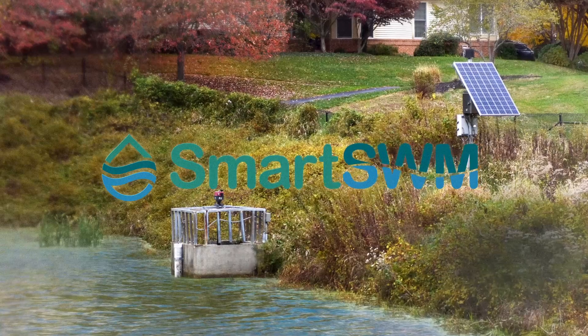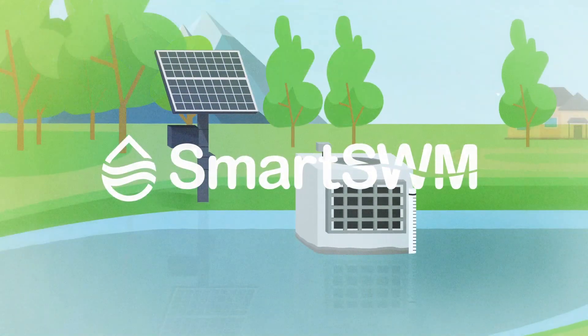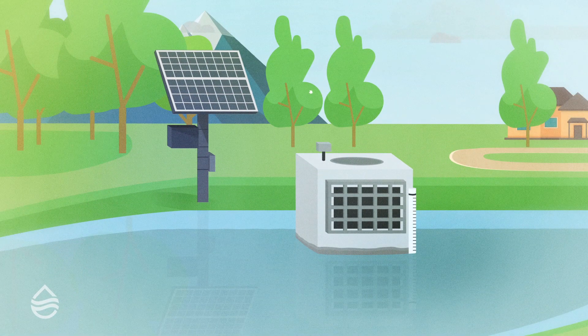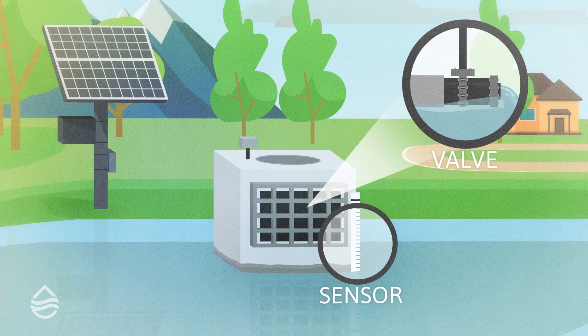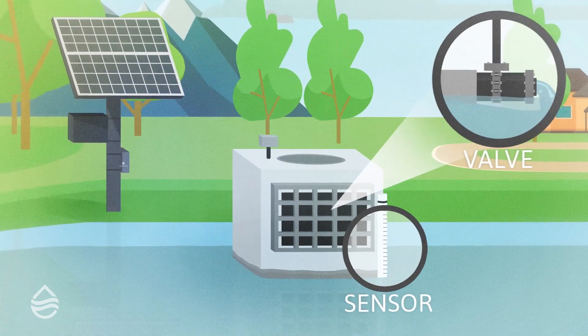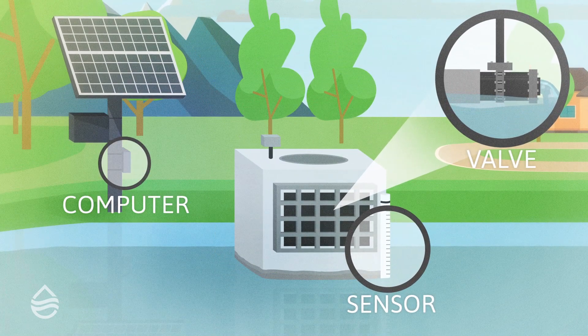Smart stormwater management applies innovative technology to build a far more effective stormwater solution. An autonomously operated valve controls the release of water, sensors monitor water depth and other parameters, and an internet-enabled computer tracks weather forecasts.